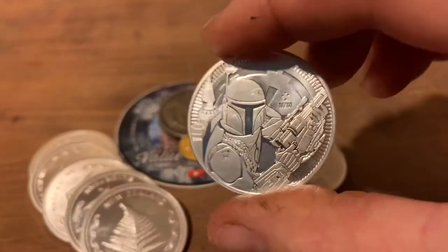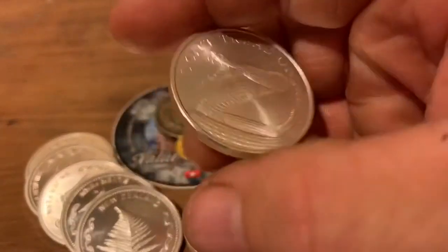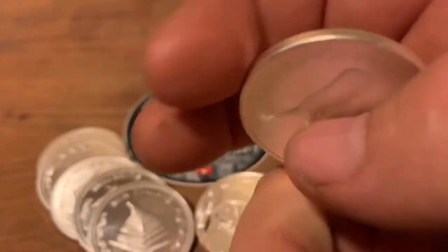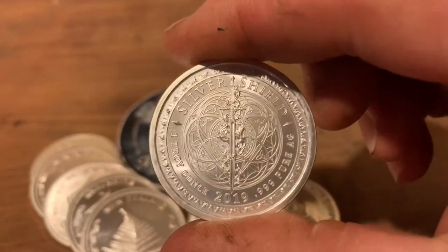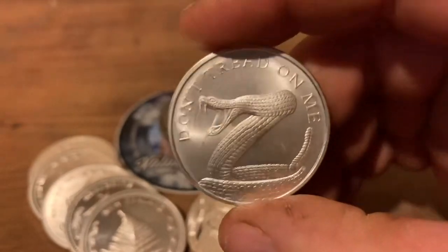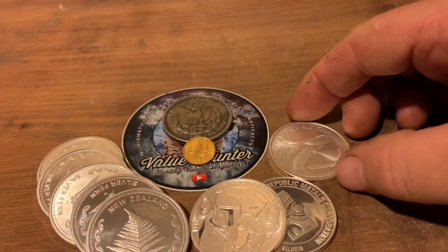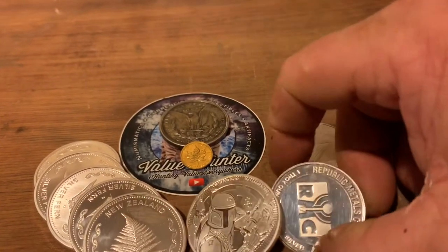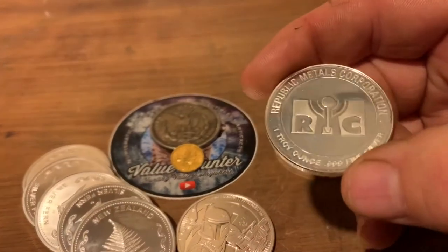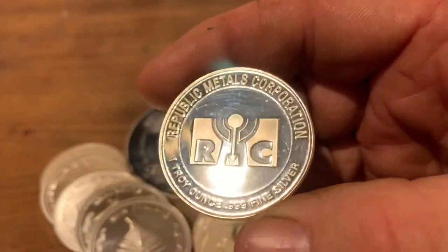I also picked up the basic good old 'Don't Tread on Me' — another Silver Shield one for my Silver Shield tube. It was another good deal, got it at a good price. I paid $35 for that one. I generally try to pick up my rounds as cheap as I possibly can. Spot here in New Zealand at the moment is about $28, and I try not to go over about $35–$36.